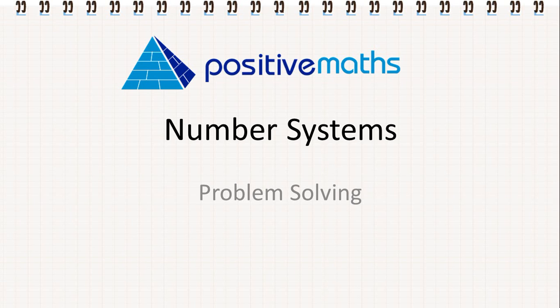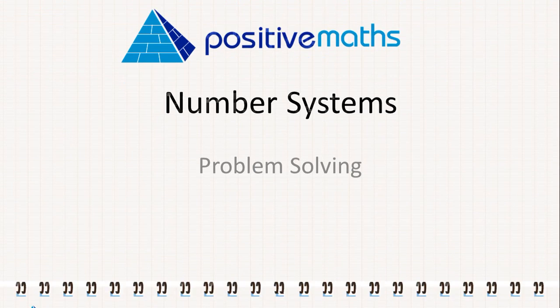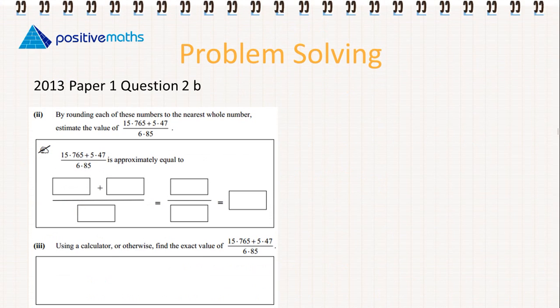In this video for Positive Maths, we're going to continue looking at problem solving for number systems. We're going to have a look at another exam question. This is from the 2013 Paper 1, Question 2, Part B.